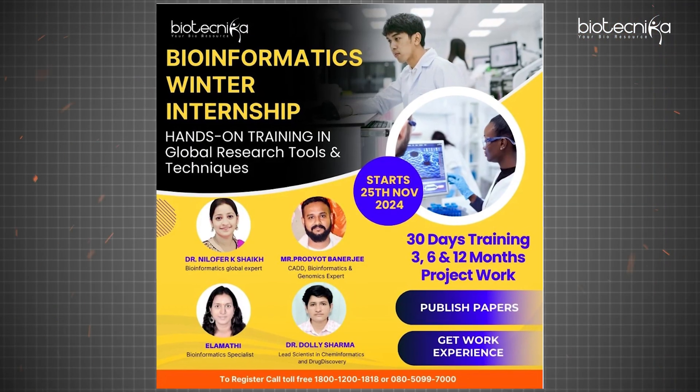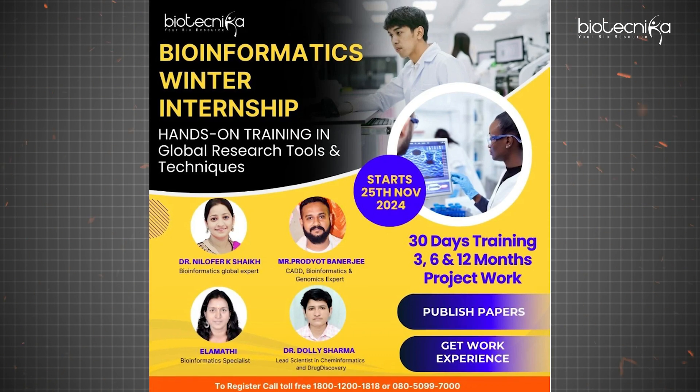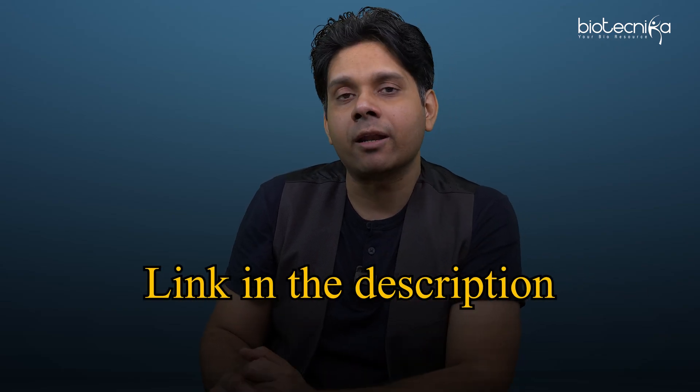The last winter internship of Biotechnica, along with our Swedish partners, is starting from the 25th of November. After that, the next one will only be in February. If you're watching this video after the 25th of November, please check the link in the description where you can apply for the next batch of bioinformatics or artificial intelligence and machine learning techniques in biology, and apply that to grow in your career.